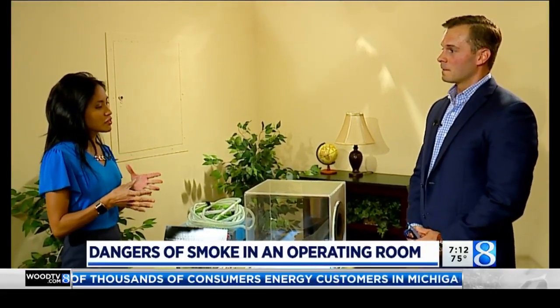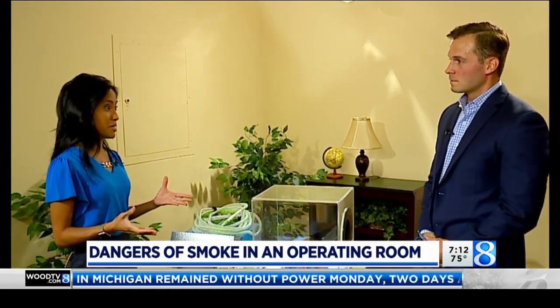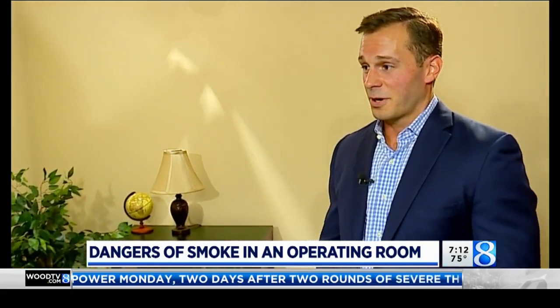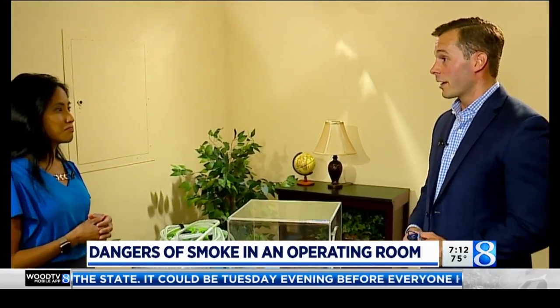Let's start off talking about the smoke in the operating room. I don't think many people even thought about smoke being in an operating room. How does this happen? Surgical smoke is incredibly harmful — bottom line up front, it's burning flesh. Surgical smoke is a byproduct of cutting and cauterizing tissue during surgery, and there are over 150 different chemicals in surgical smoke, 16 of which are on the EPA priority pollutant list.